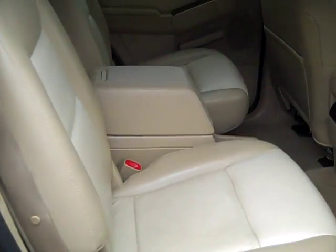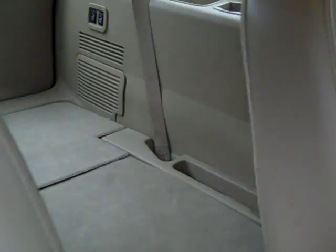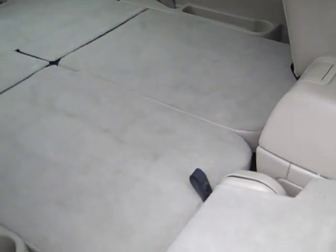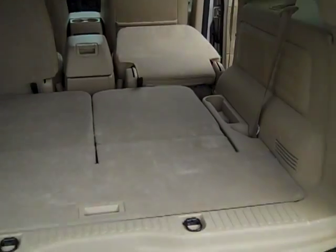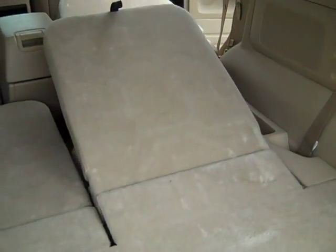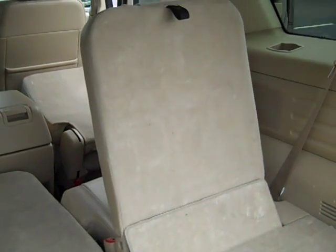There's your second row. See there are buckets as well. And then you've got your third row — they do fold flat. There's a power fold on the third row seats.